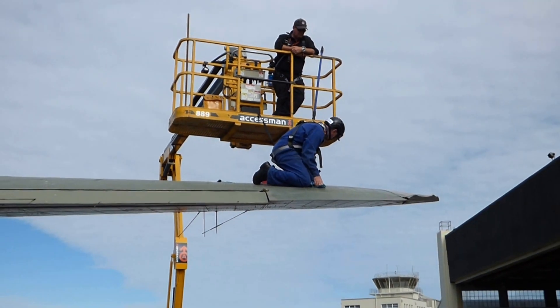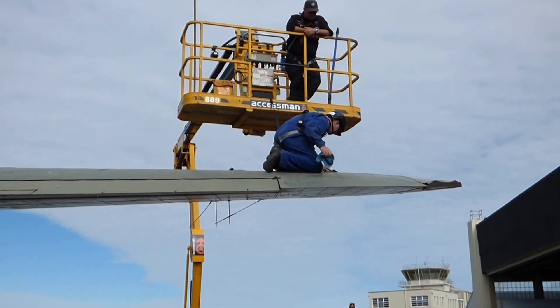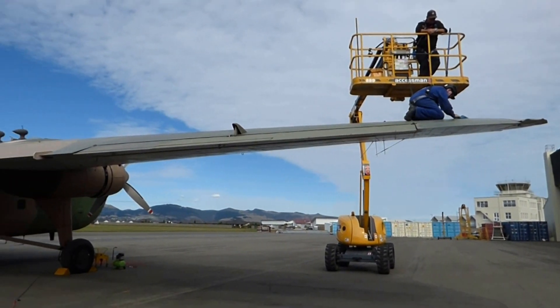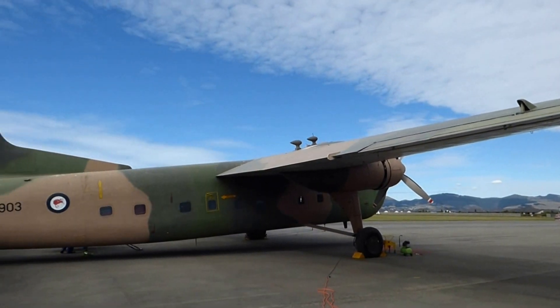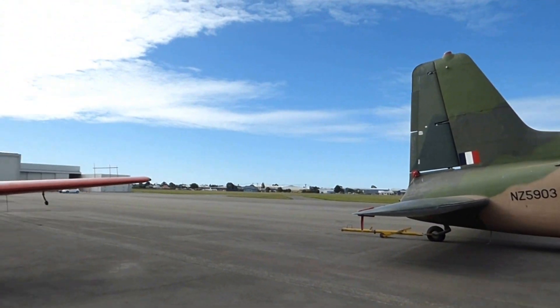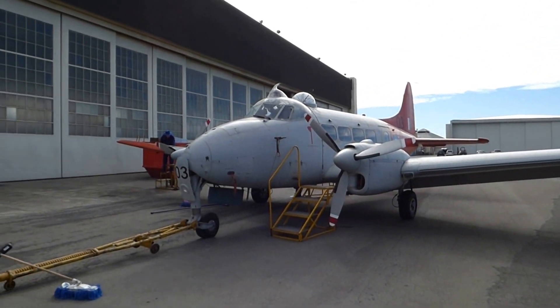We're going to be on the ground right now. We have a whole lot of ground. So it's really on the ground, not on the ground.